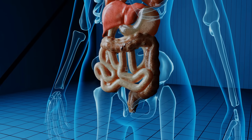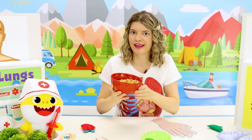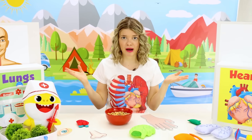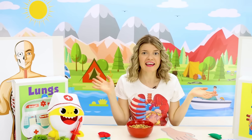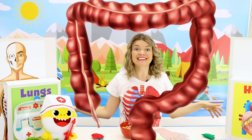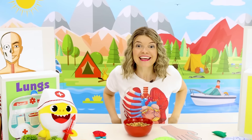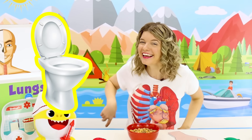Here's the small intestine. Once all the good stuff is taken from your food, the rest of it your body doesn't need. And all the stuff your body doesn't need moves through the large intestine, and then leaves your body when you go to the toilet.